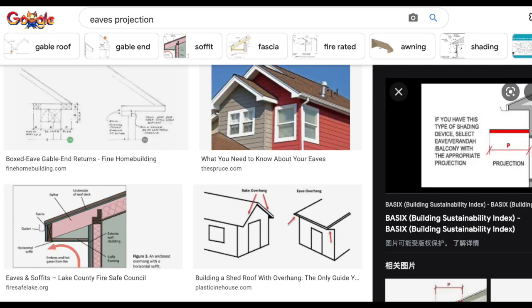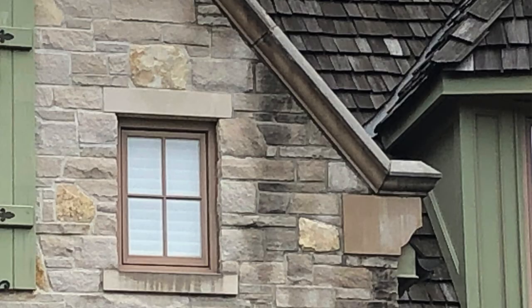Number two: you need to have proper eaves projection — ideally no less than one foot six, which is about 18 inches. By doing this, for two-story houses it could protect the wall from top to bottom. If the eaves projection is only a few inches, it may not provide good coverage for the brick walls. If you only have a brick wall with flashing just one or two centimeters away, that does no help — it only protects a few layers on top, but not the rest of the body.